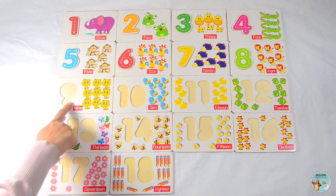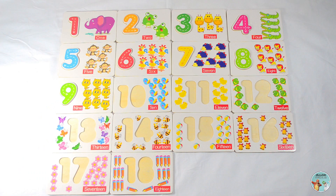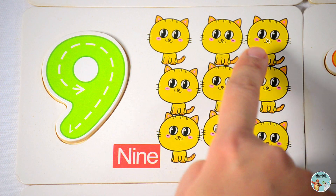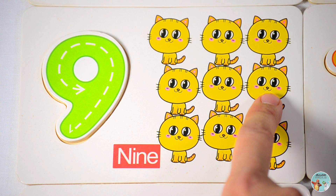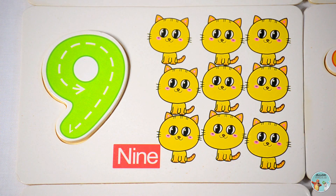Which number goes after the number eight? That's right, number nine. One, two, three, four, five, six, seven, eight, nine — there are nine cats in this picture.